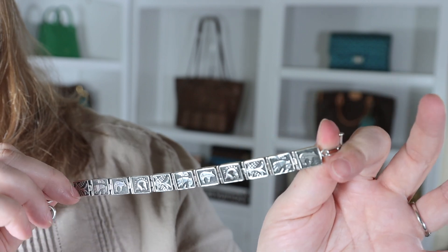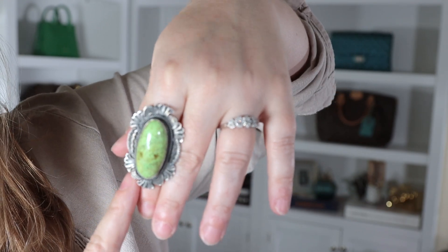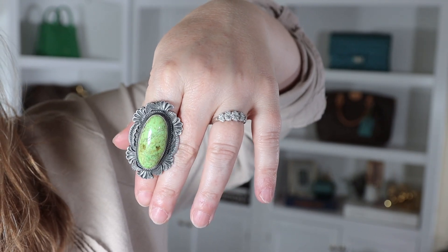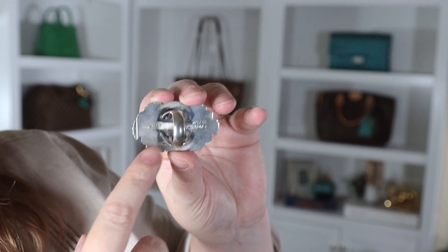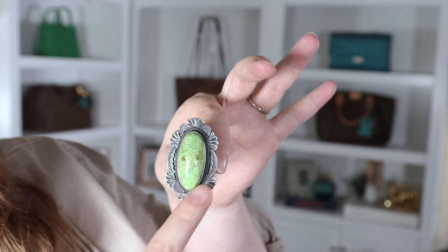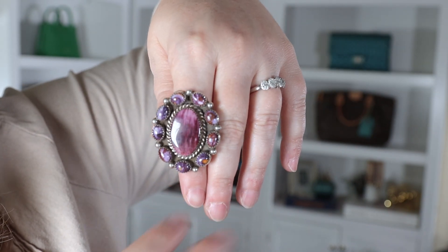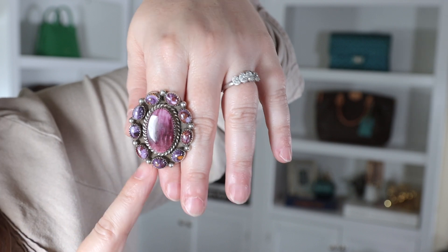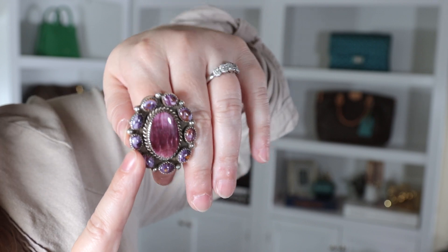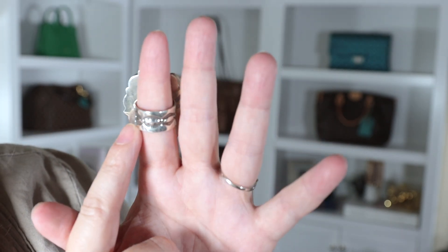These two rings are Native American. I don't remember the name of the stone on the first, but it's set in sterling silver with lots of detailed silver work around it. It's stamped by Robert Shakey and says sterling. What I'm really drawn to is a nice big stone with detailed silver work — I want to see the silver. The second is a very chunky ring with spiny oyster — not a stone — and I love the detail work on the band. Both of these rings are from the shop in Wimberley, and I have some earrings to match the spiny oyster ring.